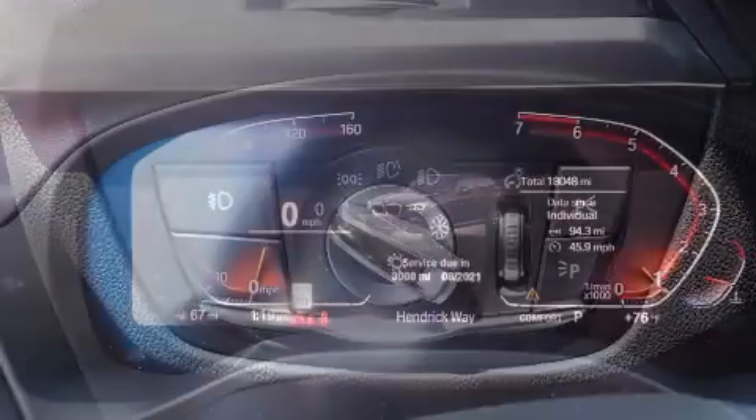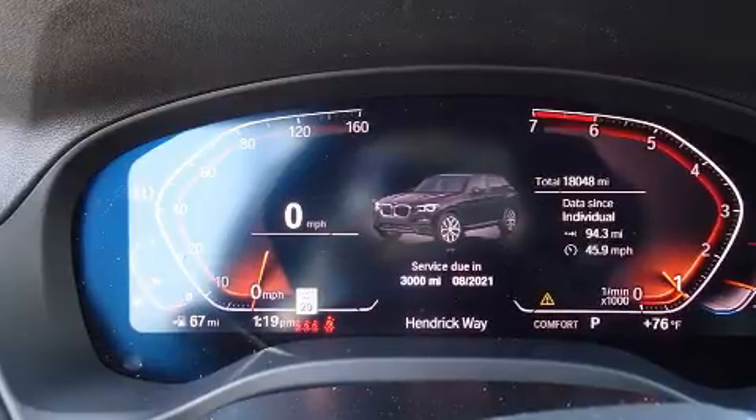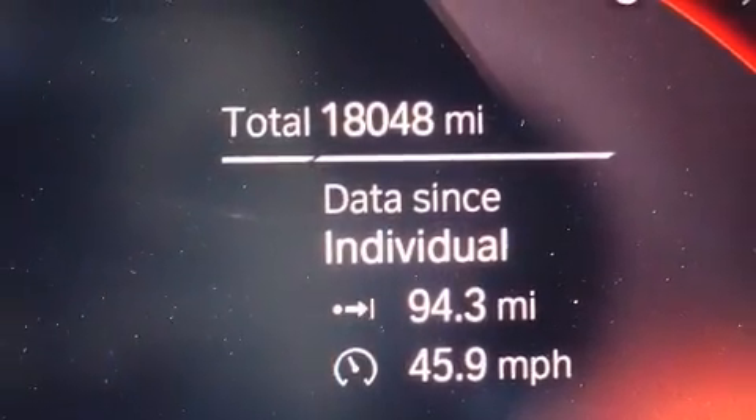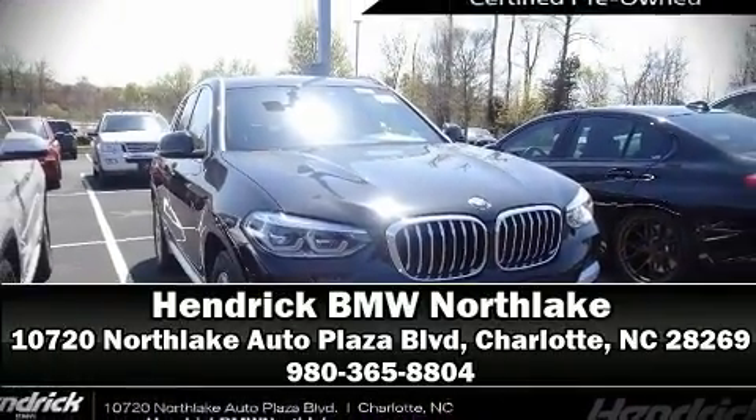This vehicle has achieved certified pre-owned status by passing BMW's rigorous certification process. Our knowledgeable sales staff is available to answer any questions that you might have. We are here to help you!